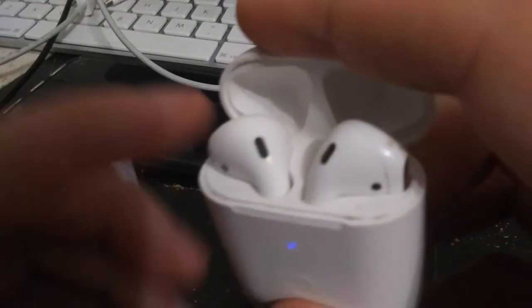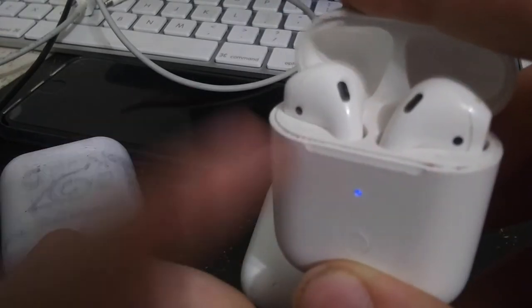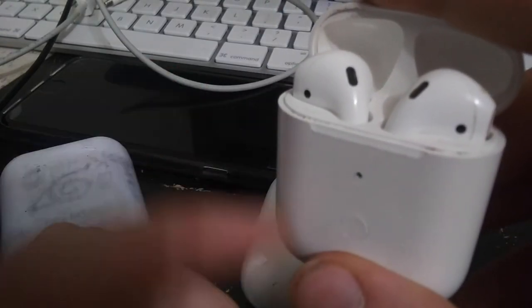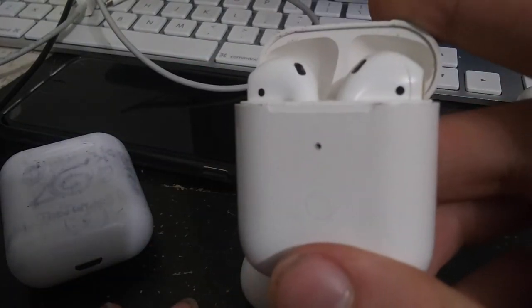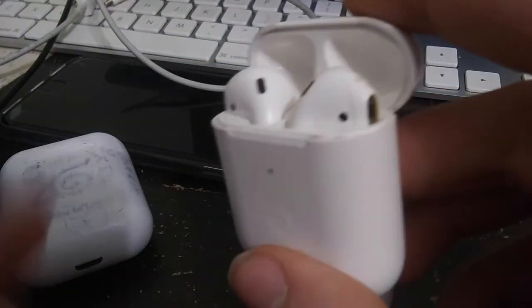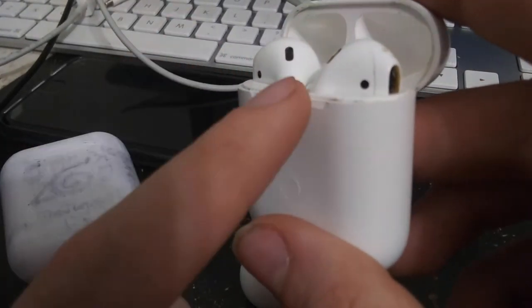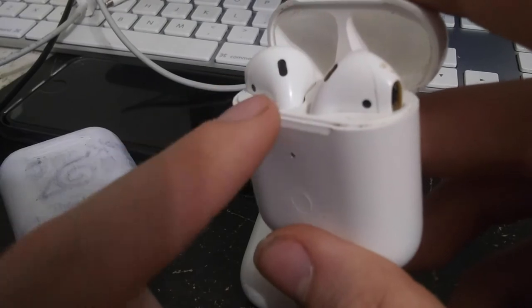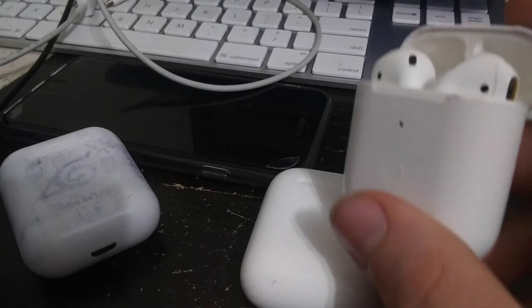If you use second gen AirPods on an iPhone 5 running iOS 10, you'll get the pop-up but only once, and it'll only show one battery percentage for one of the AirPods — it shows as 'audio accessory.' You can still rename them in Settings, but double tap only works for Siri and you can't get Hey Siri unless you're jailbroken. On my iPhone 7, Hey Siri is supported without being plugged in.